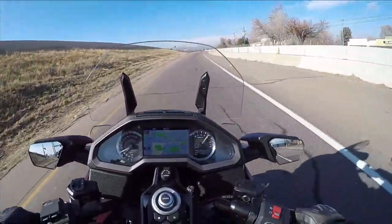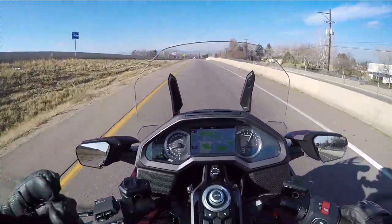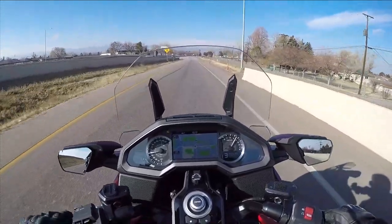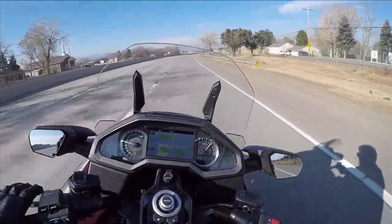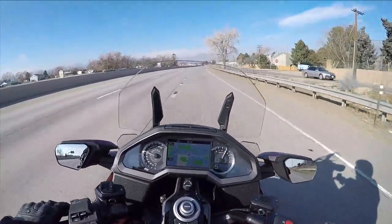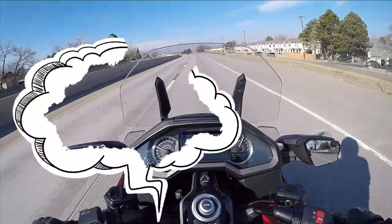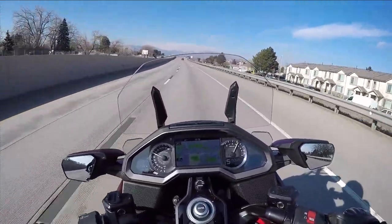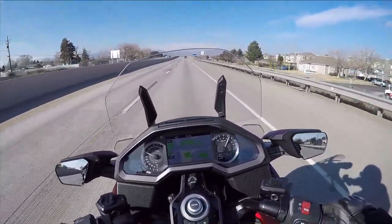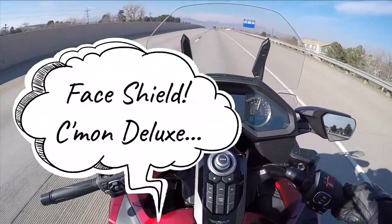When I get up here on the highway I'll close my face shield down to help cut down on any wind noise being created as it's coming up and over the windscreen. Alright, windscreen down. I actually think it picks up a little bit more of that buffeting sound with it down. You be the judge — face shield down, face shield up.